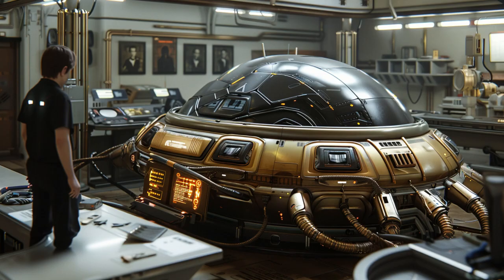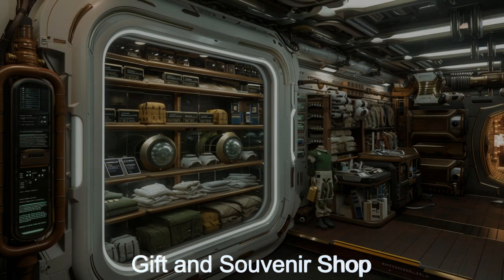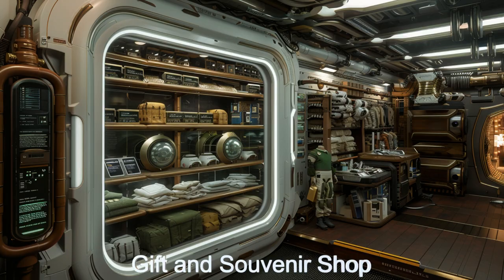Before you leave, visit the gift and souvenir shop for something that will remind you of your visit. Join us on this cosmic odyssey and discover the marvels that await in the vast reaches of the universe.